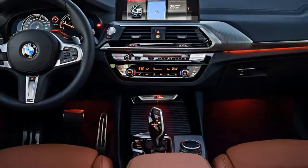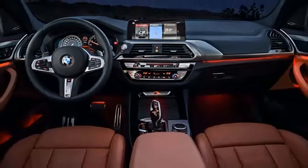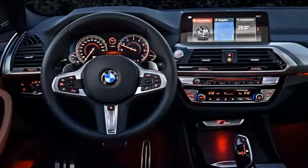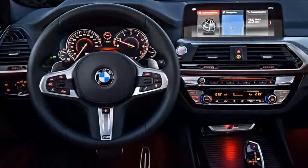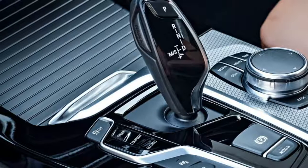Inside, the dash now has a freestanding touchscreen with the new iDrive interface, while the center stack is tilted slightly toward the driver to give it a more driver-focused feel.